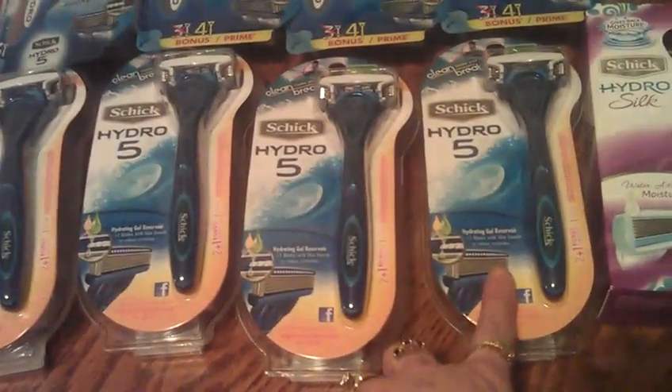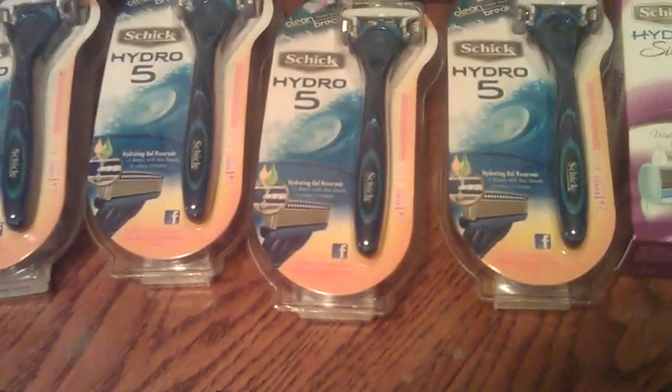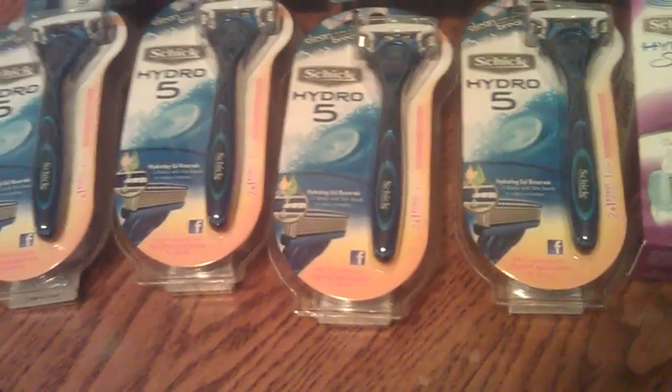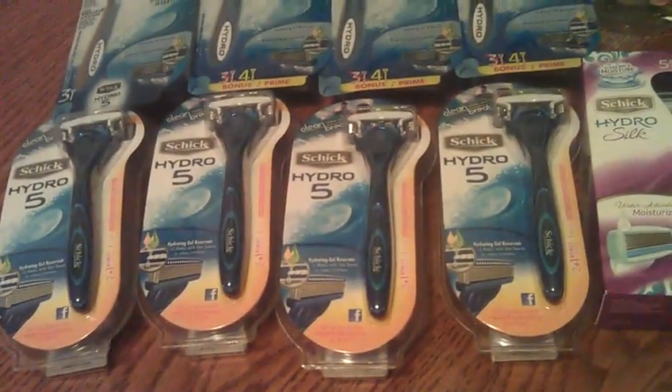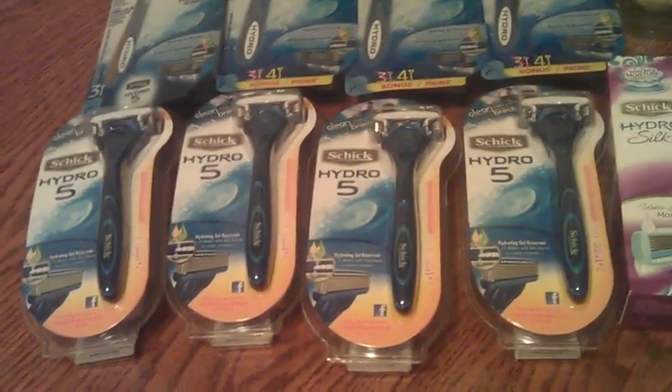These Schick Hydro 5 — they are $9.19 gold, $11.49 regular. There's a $4 off in-ad and a $4 off manufacturer coupon.